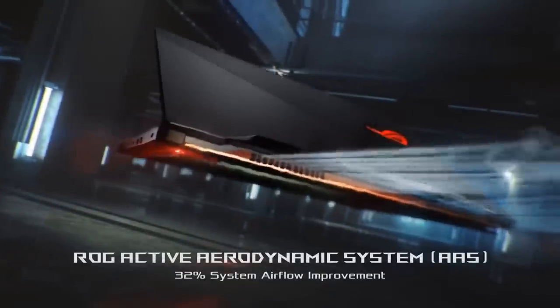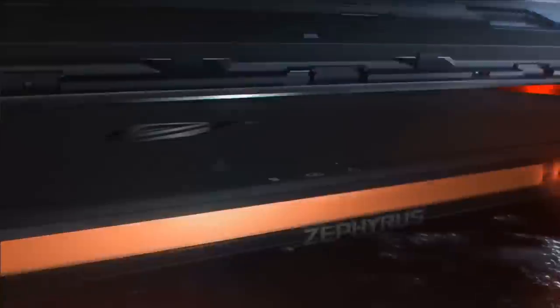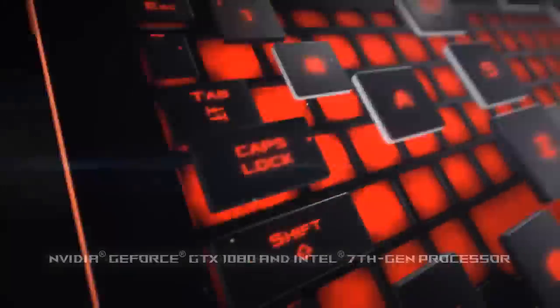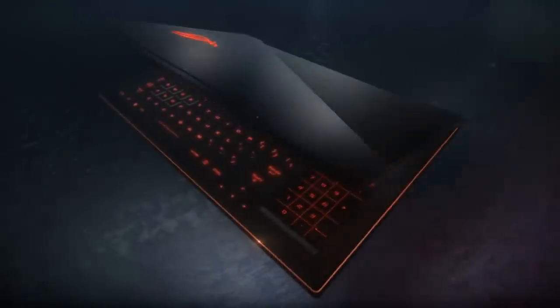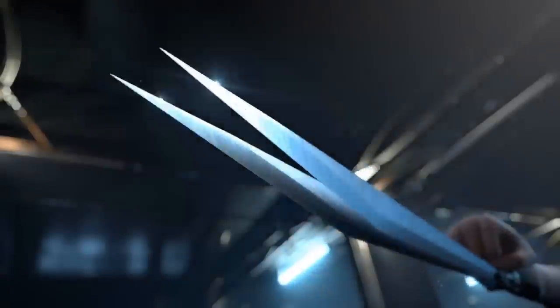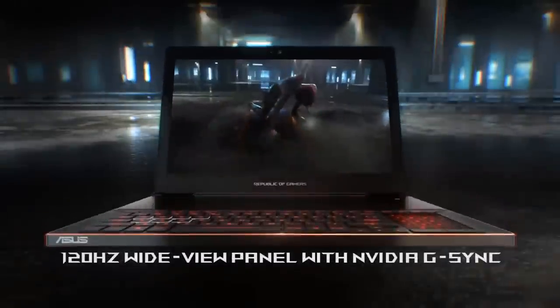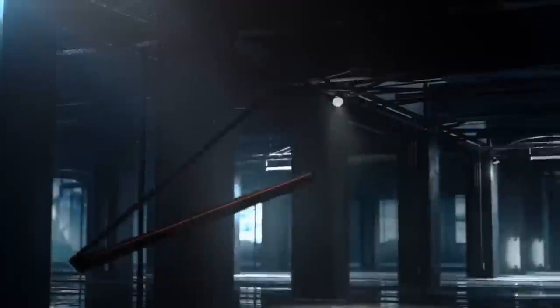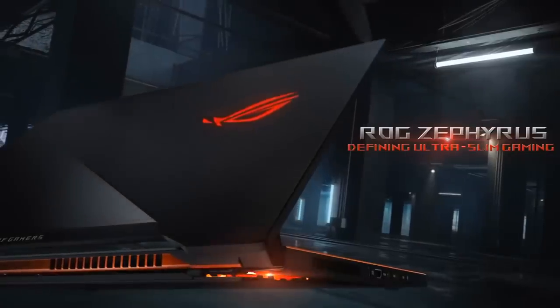The Asus ROG Zephyrus features a Max-Q GTX 1080 graphics card. It's extremely thin for a laptop of its prowess and delivers the sort of performance that a few years ago was unimaginable in a portable laptop. It's the first laptop to fit Nvidia's Max-Q requirements, so it's stupidly thin and surprisingly quiet, but the Asus laptop does fail to keep heat down to a minimum.